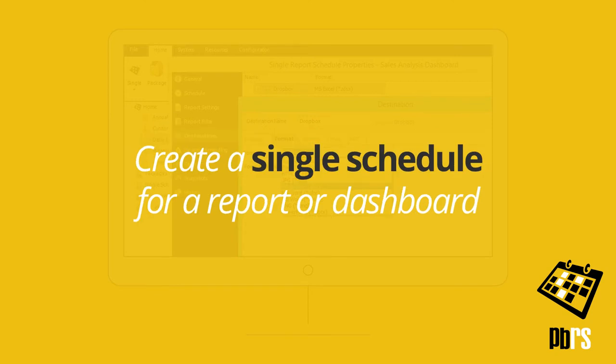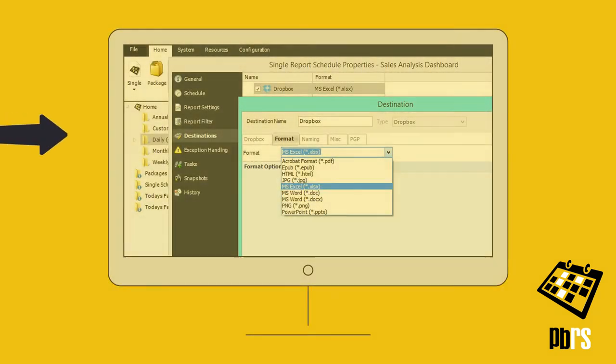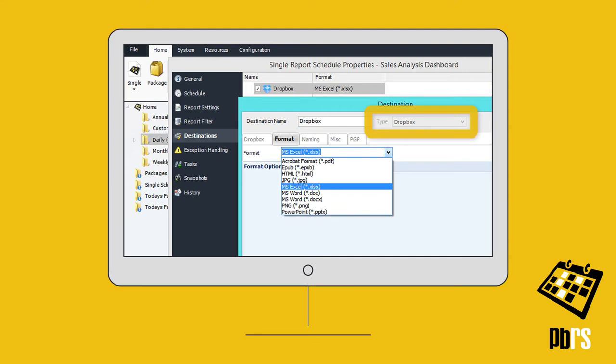Create a single schedule for a report or dashboard, and on the destination screen, add Dropbox as a destination type. Here we're sending a dashboard to Dropbox as an Excel spreadsheet.